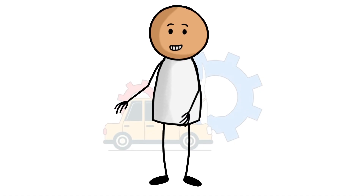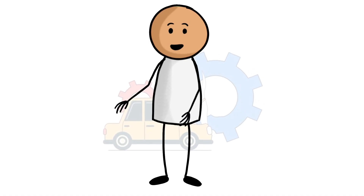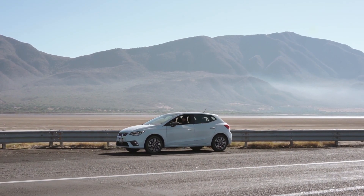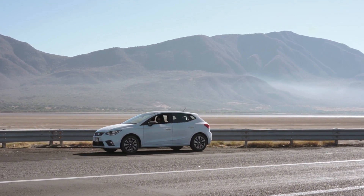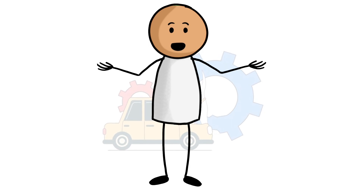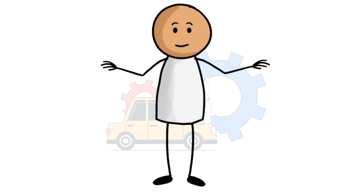Cheapest full coverage car insurance in Florida for 20-year-olds. Drivers in their 20s may have to get a lot of quotes to find the best cheap car insurance. Prices can be sky-high for younger 20s, and things tend to come down as drivers get more experience on the road. Drivers in Florida with clean driving records may want to consider the following companies, which had the lowest average rates.